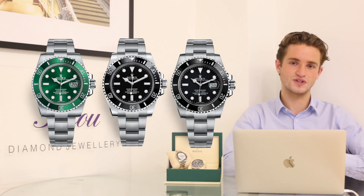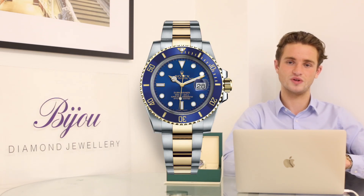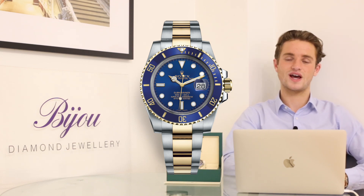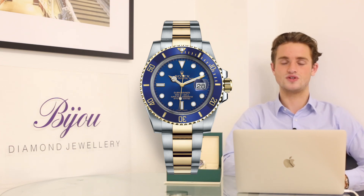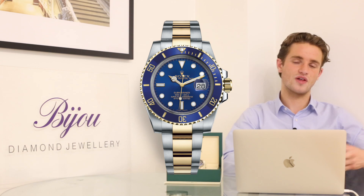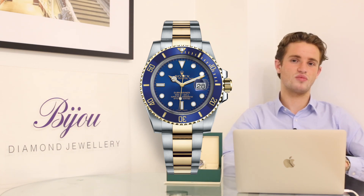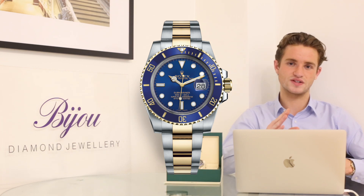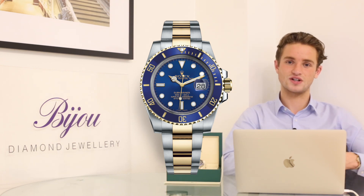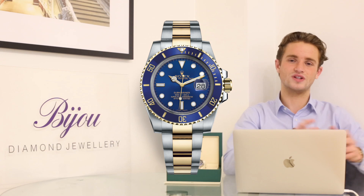Outside of steel models, the next most popular is the bi-metal bluesy — the steel and yellow gold with blue dial and blue bezel. That's become much more popular in the last month or two, with more requests and orders. We've seen more attention on steel and gold variants across the board, probably because steel prices are becoming quite expensive and lining up more similarly with bi-metal prices.